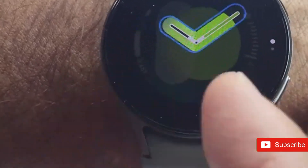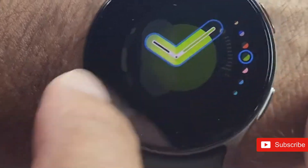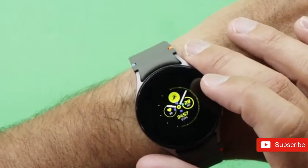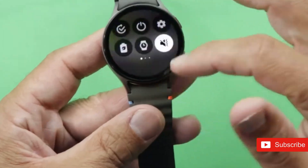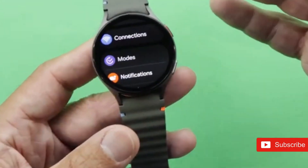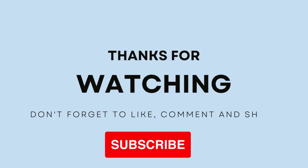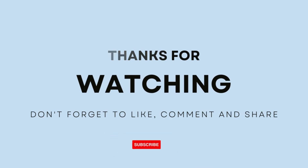Finally, Samsung, please bring back the classic style clicky bezel — it's both functional and incredibly soothing to use. What do you wish to see in the Samsung Galaxy Watch 8? Let me know in the comments below. Thanks for watching, and don't forget to hit that like button and subscribe to our channel for more tech news and updates.